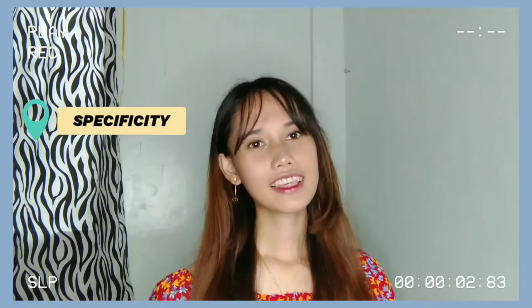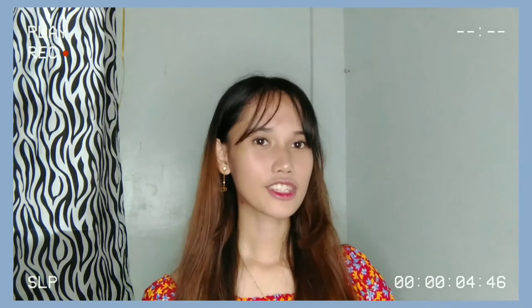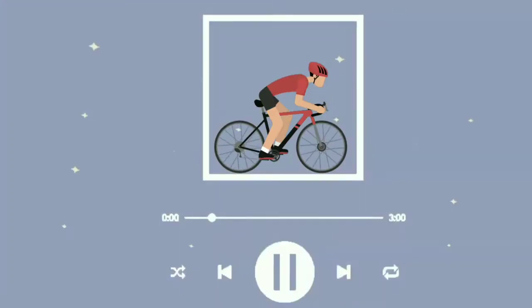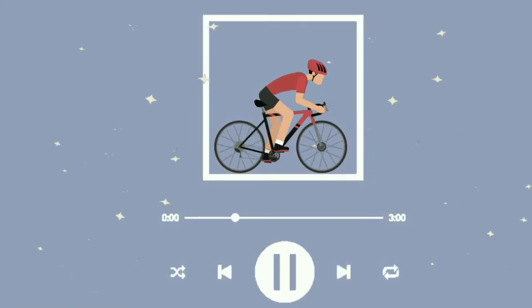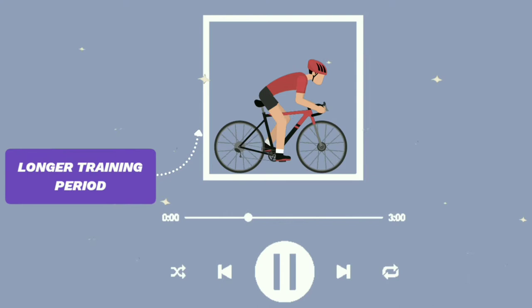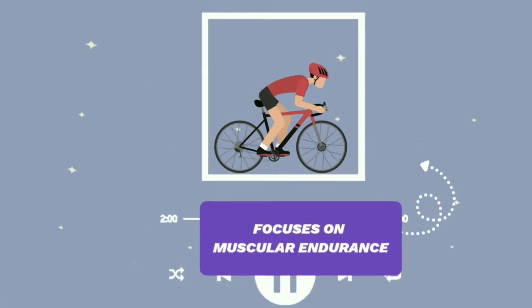The second principle is specificity. This principle requires the athletes to train specifically into the energy system and skill requirements needed for their sport. For example, a long-distance cycler — this means training for a longer period of time with no breaks and focusing on muscular endurance.